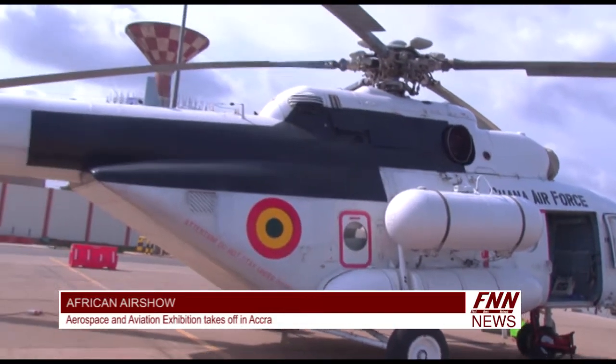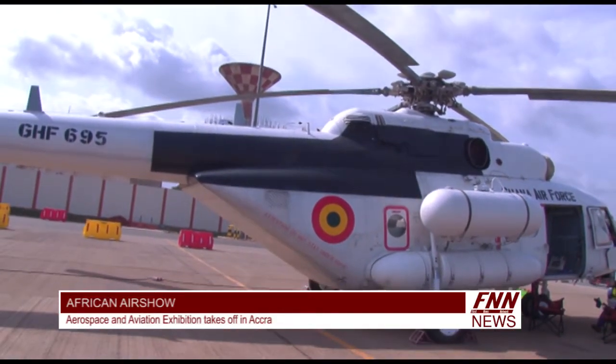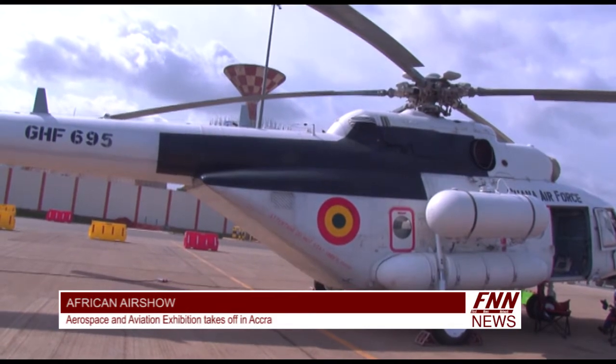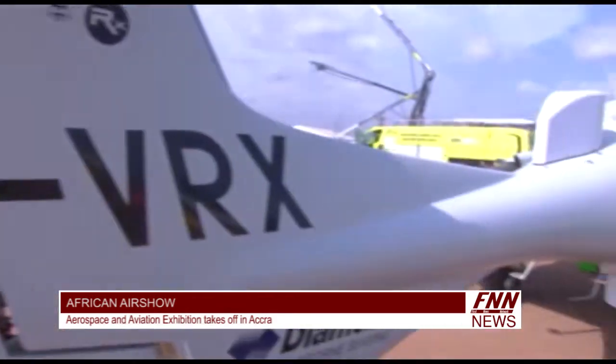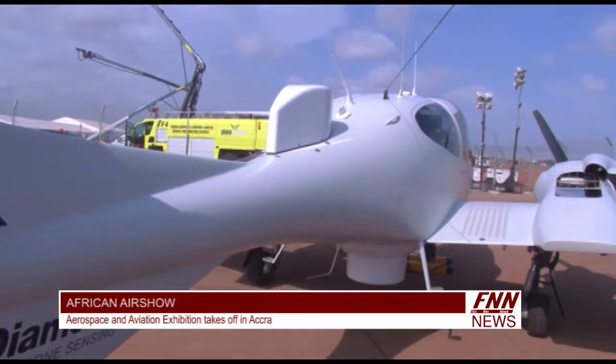The Made in Aerospace and Aviation Exhibition for Africa will bring together major investors for both general and commercial aviation in Africa to discover the latest developments and innovations.